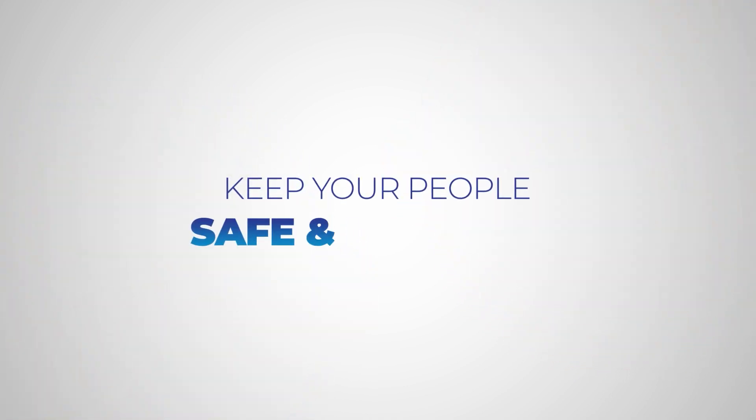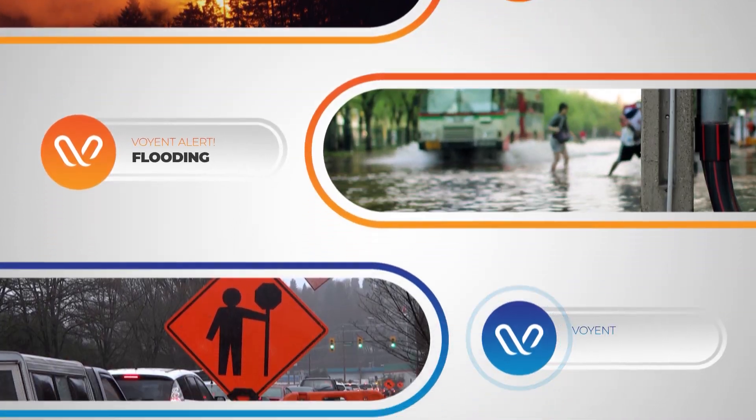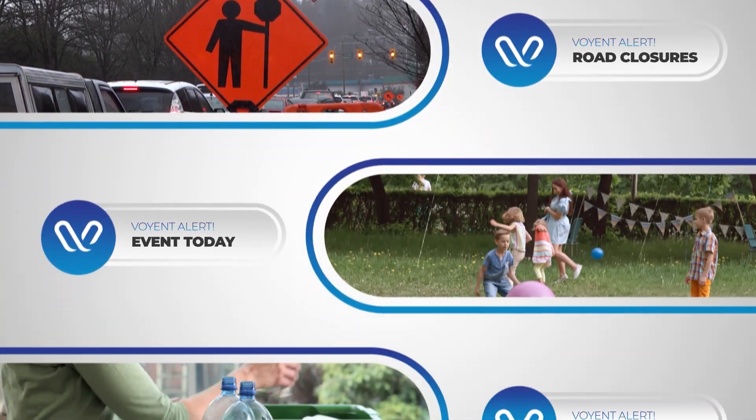Keep your people safe and informed with announcements and emergency alerts about fires, floods, road closures, community events, recycling reminders, and more.